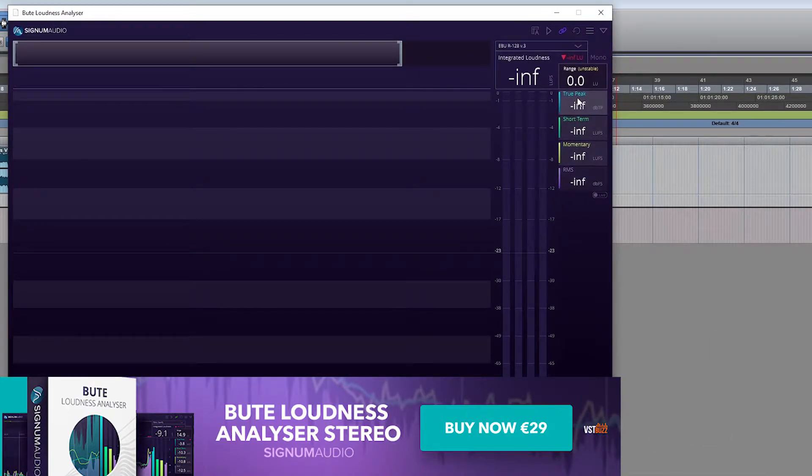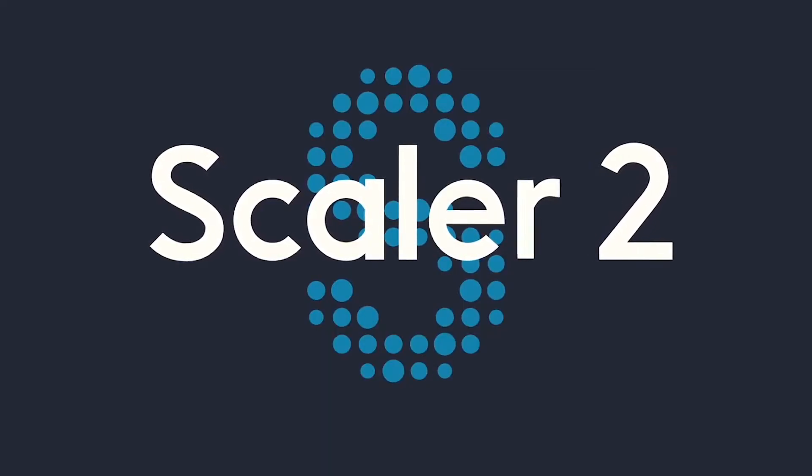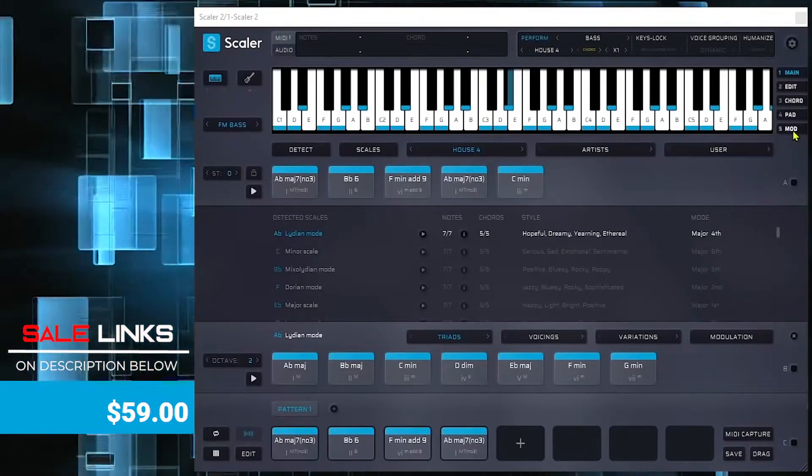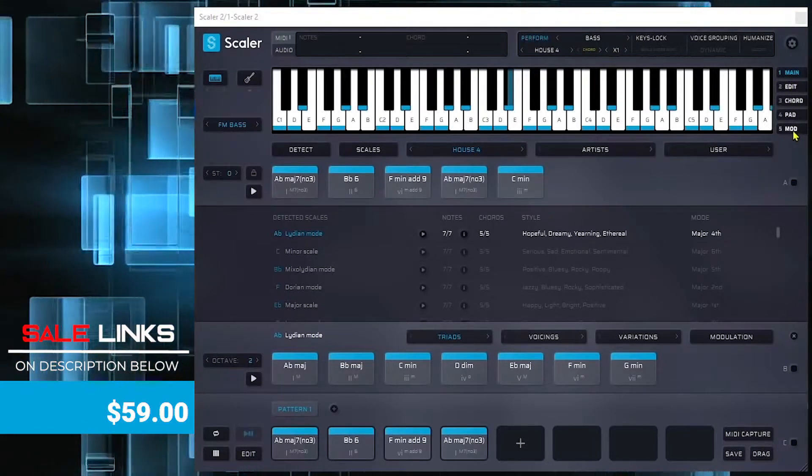Scaler 2 has been updated to version 2.2 with lots of new features. If you're already an owner of Scaler 2, it's a free update. And if you're not, better check it out — it's definitely a great tool to help you create better music.